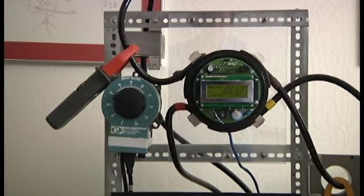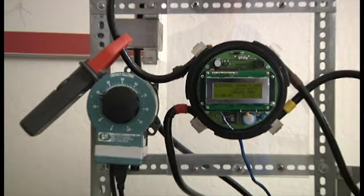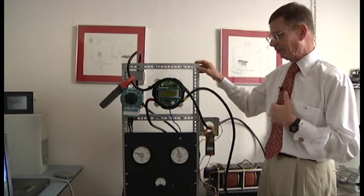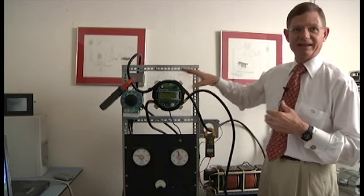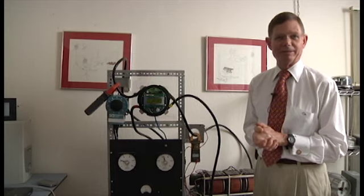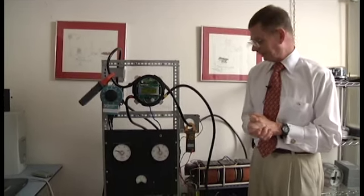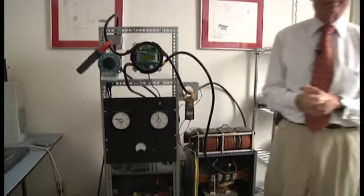I think it would be useful if we zoom out and show the rack of equipment that our meter is actually resident in. It's important to see that this is not a PowerPoint demonstration, but this is real hardware which USCL has designed and has been operating over the course of the last many years.